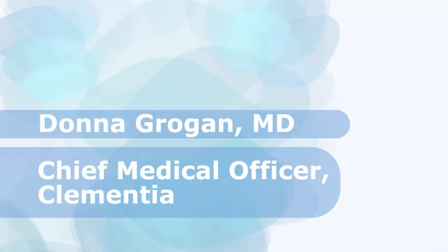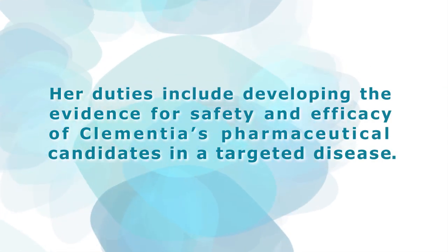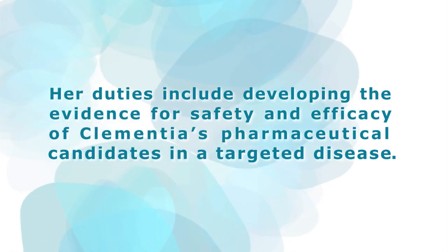Dr. Donna Grogan is Clementia's Chief Medical Officer. Her duties include developing the evidence for safety and efficacy of Clementia's pharmaceutical candidates in a targeted disease.